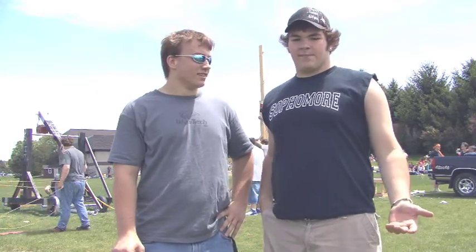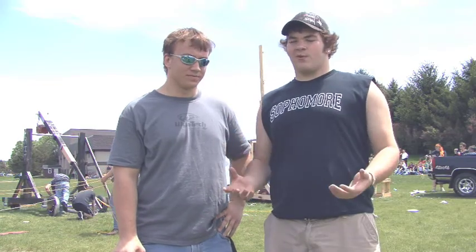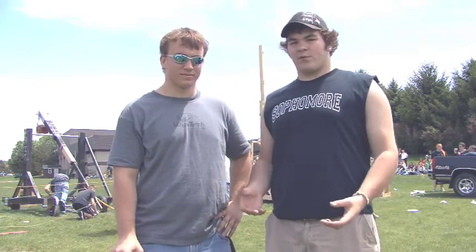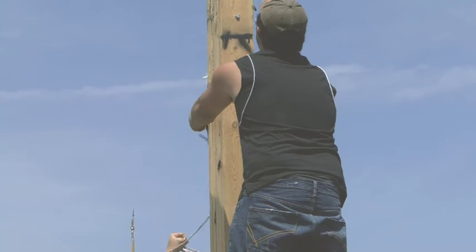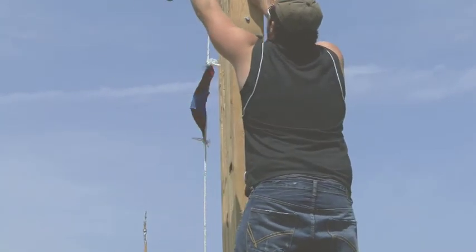I'm TJ Dowdell. And I'm Clint Hienek. For our catapult, the main thing was we wanted to make the base big enough to hold everything, and then our uprights — we had to have a six-foot pivot point off of our base. So the main thing we did was try to get that, and then we wanted it as wide as we could, just for more room.